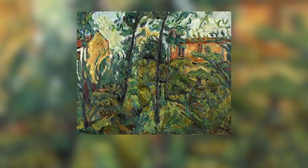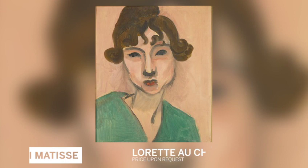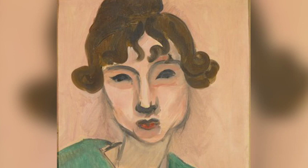Alongside the Chagall we have a beautiful Soutine Paysage, as well as a 1917 Matisse portrait of Loretta, the raven-haired Italian model who reawakened in Matisse his love for the female form in art.